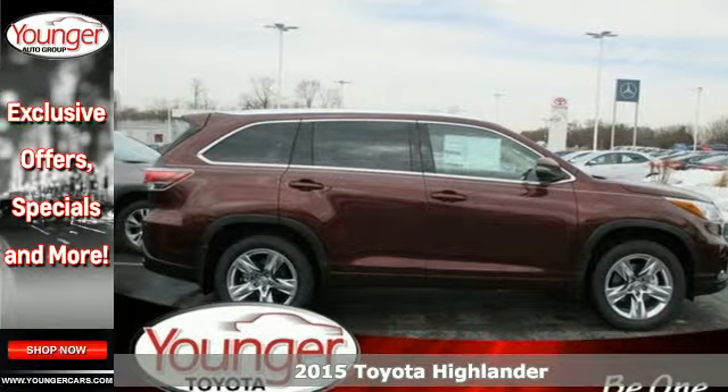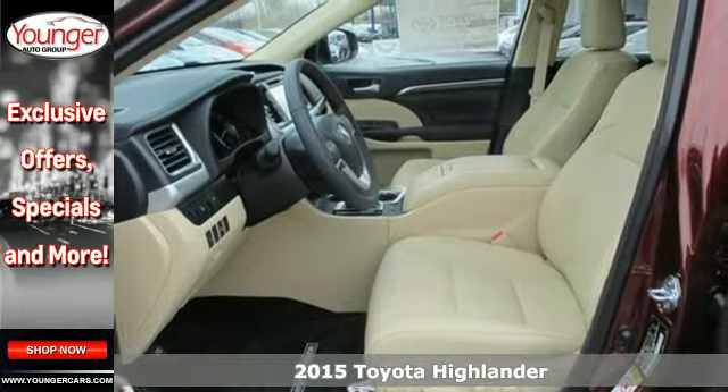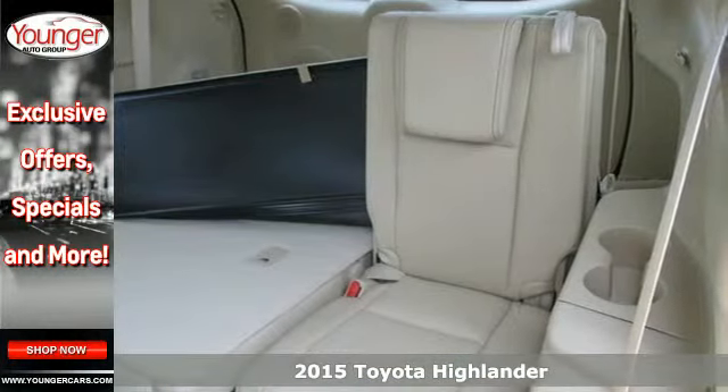Here's a 2015 Toyota Highlander. From family road trips to errands around town, this spacious Highlander will have you traveling in comfort and style.